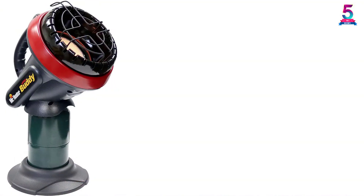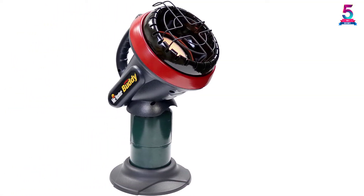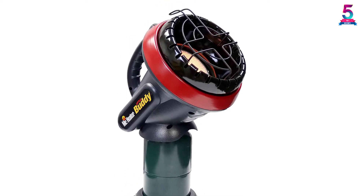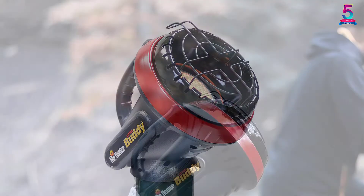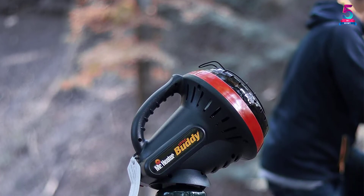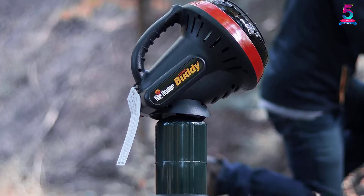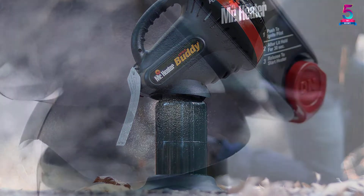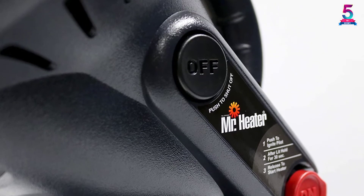The heater is also affordably priced. If you have been using a gas heater that produces a strong pungent smell, this is the heater you need. It has been made for indoor or enclosed area use. You will appreciate the ease of use since it comes with easy-to-operate buttons. It has an affordable price despite coming with many amazing features, it is odor-free, and the compact size makes it transport-friendly.